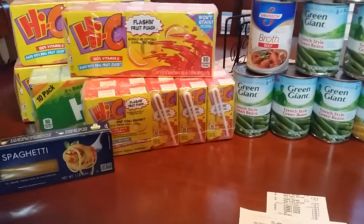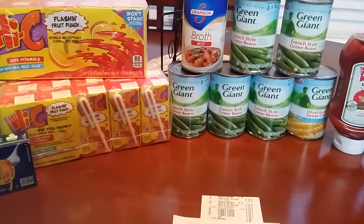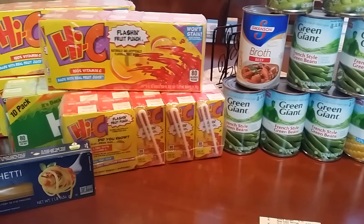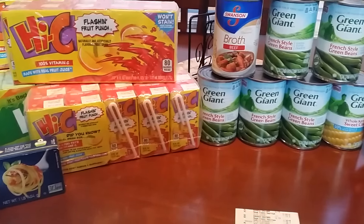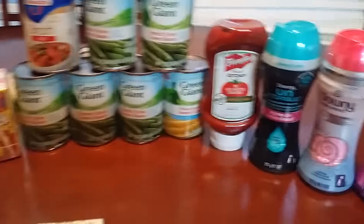Hey friends, so I wanted to tell you about a super small Kroger haul — or Smith's or Ralph's, or whatever you may have as your sister store. The Mega Event started today, which is buy 10 items and you save $5. You have to buy in increments of 10 to be able to save the $5.